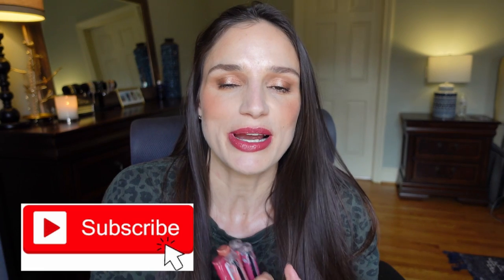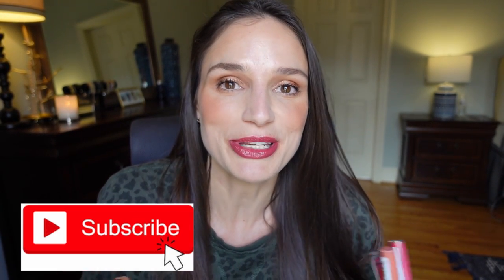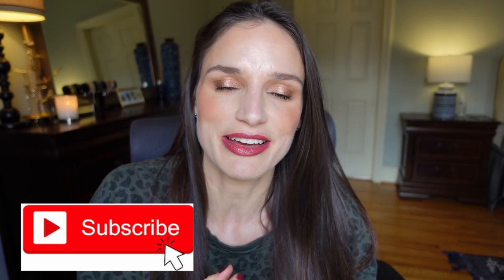Hey guys, welcome back — or welcome to my channel if this is your first time here. Today I'm going to be talking to you about some new lip products that I picked up. If you enjoy videos like this, reviews of new products, please subscribe to my channel below. I'd really appreciate your support. I'm trying to grow my channel here on YouTube and I'm new, so all the support you could give me would be very much appreciated. So let's jump into this.